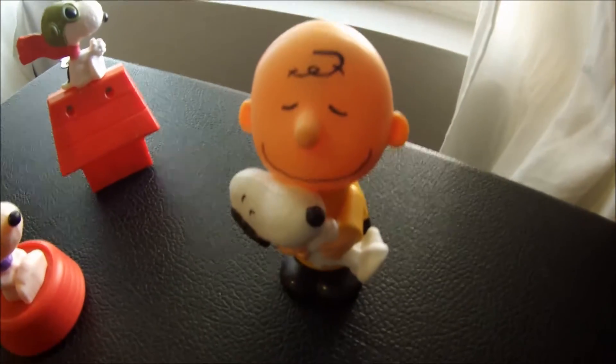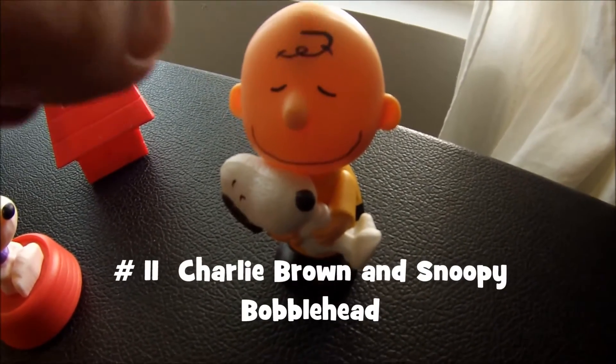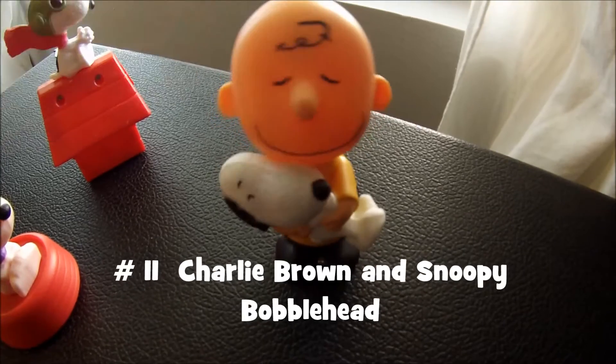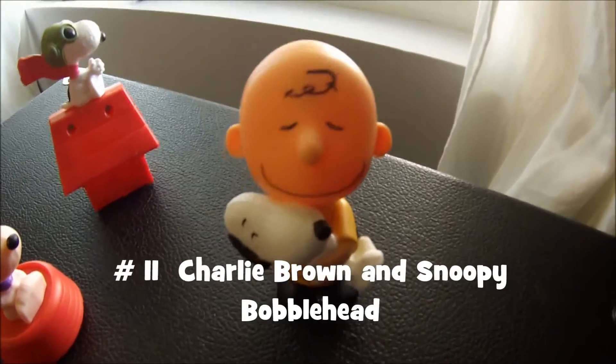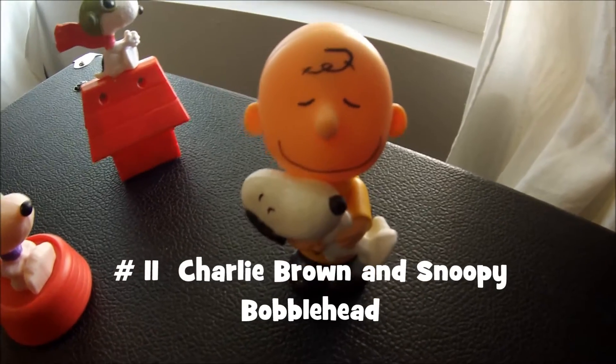And then my favorite — Charlie Brown and Snoopy here at number 11. My favorite because it's a cool little bobblehead. You shake this and I just like watching his head bobble back and forth while he's holding Snoopy.